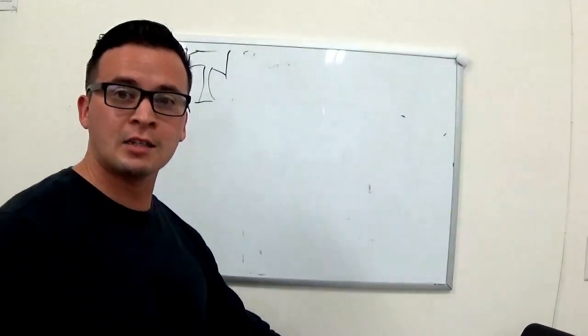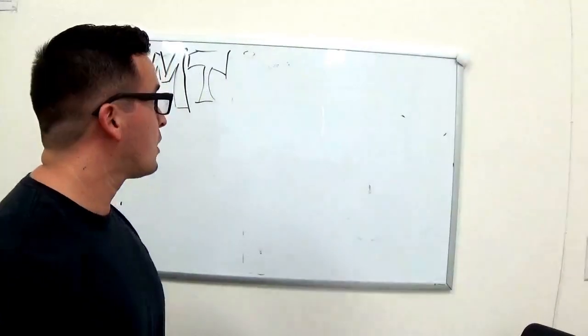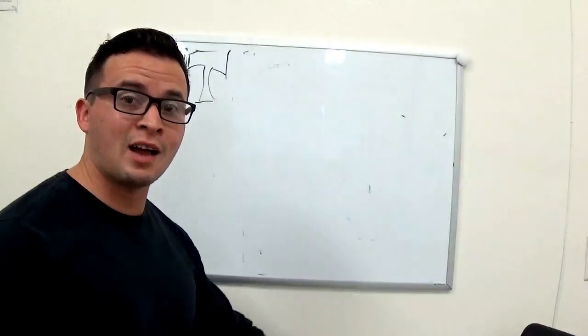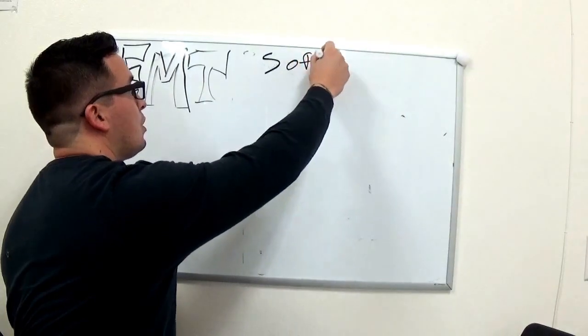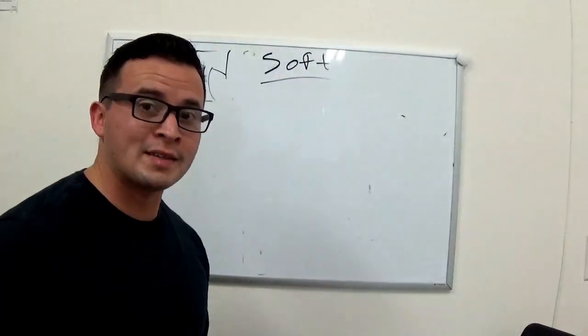Hey guys, how's it going? Thanks for coming back and watching my video. We're going to be going over soft tissue trauma today. So first off, what is soft tissue?